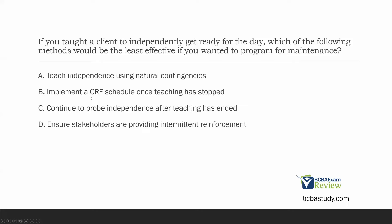B: implement a CRF schedule once teaching has stopped. Should we use continuous reinforcement to program for maintenance? Absolutely not. Continuous reinforcement is good for teaching and strengthening, but once that behavior is learned, we need to fade that schedule. The chances of continuous reinforcement occurring in the natural environment is very, very low. It is not a good way to program for maintenance. B is our best answer so far.